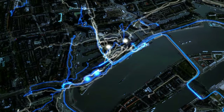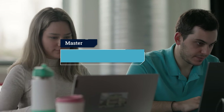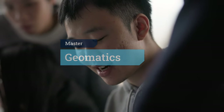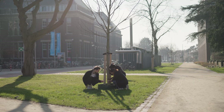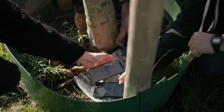Geomatics is the science and art of collecting, managing, analysing and visualising geographical information. Geomatics for the Built Environment at TU Delft is a master's programme that stands out nationally and internationally because of the focus on the 3D built environment, its problem-based hands-on education and its strong connection with an outstanding research community.